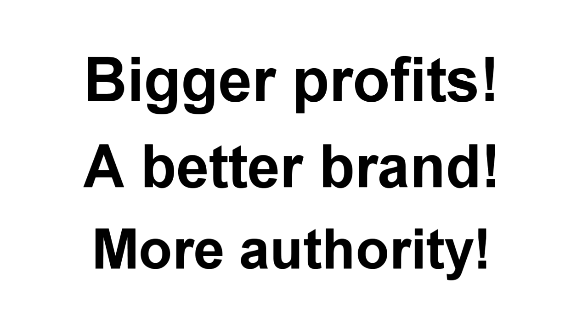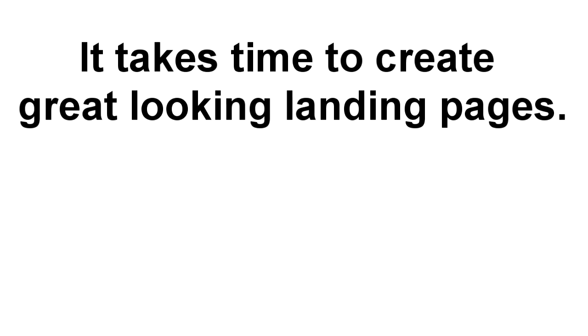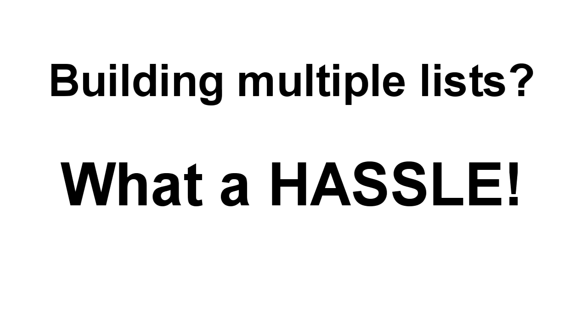You want all these things, right? But if you've built landing pages before, then you already know the problems — and you're probably sick of hearing about how you should be building a list. First off, it takes time to create great looking pages, then even more time to tweak and test them to make sure they convert well and get the maximum number of leads and opt-ins. And if you're building multiple lists, it can simply become too much hassle and work.